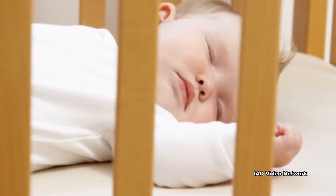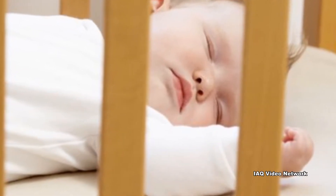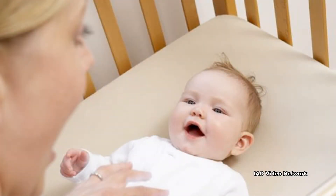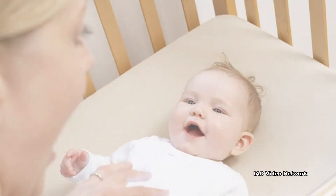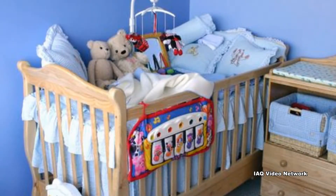New baby furniture can also off-gas VOCs from their components, paints, finishes, adhesives, and glues. Some manufactured wood products are also associated with high levels of formaldehyde. If buying new furniture, give it plenty of time to off-gas or look for products that do not use these chemicals. Purchasing used baby furniture can also help to alleviate this issue.